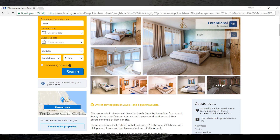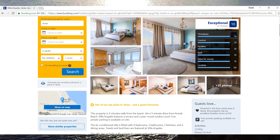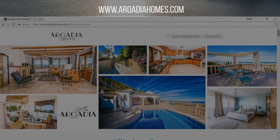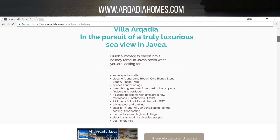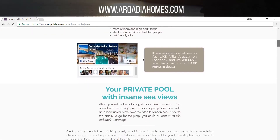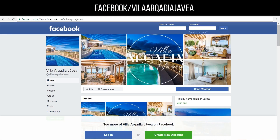The holiday villa in Javea is top ranked on most of the online booking platforms. Hope this video managed to explain why. To find answers to all of your questions, visit www.arcadiahomes.com. Get in touch with the owners by searching Villa Arcadia Javea on Facebook.